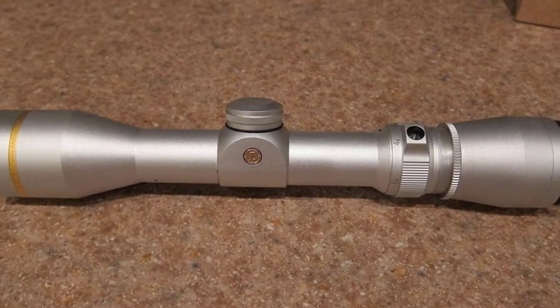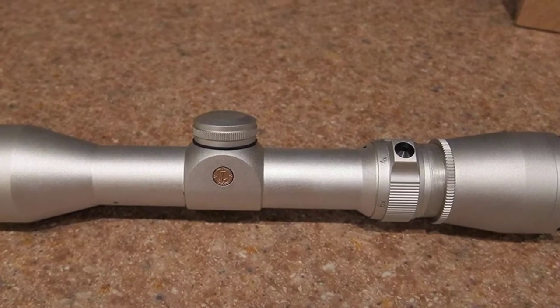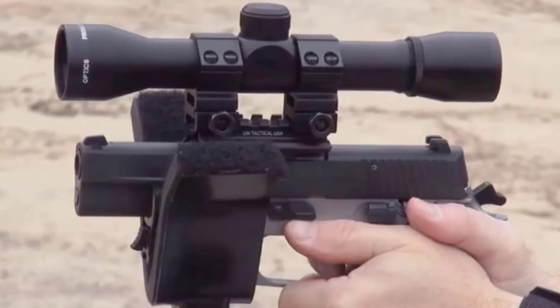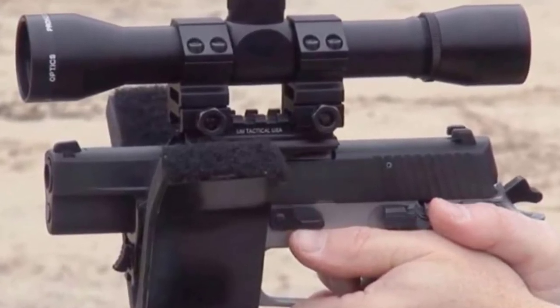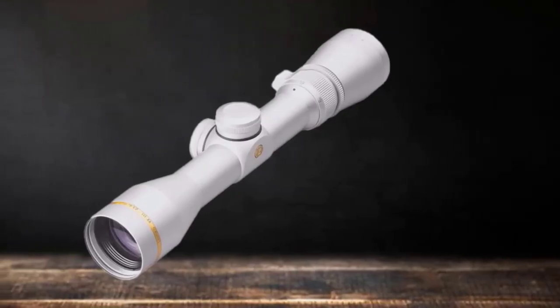Moving on to number 2, the Leupold VX-3 Handgun 2.5-8x32 Long Eye Relief Scope. Spending this much for a handgun scope, you will see why it is worth the price. The VX-3 is designed to pull its weight in the durability department, and it has been rigorously tested against the recoil of a .308.